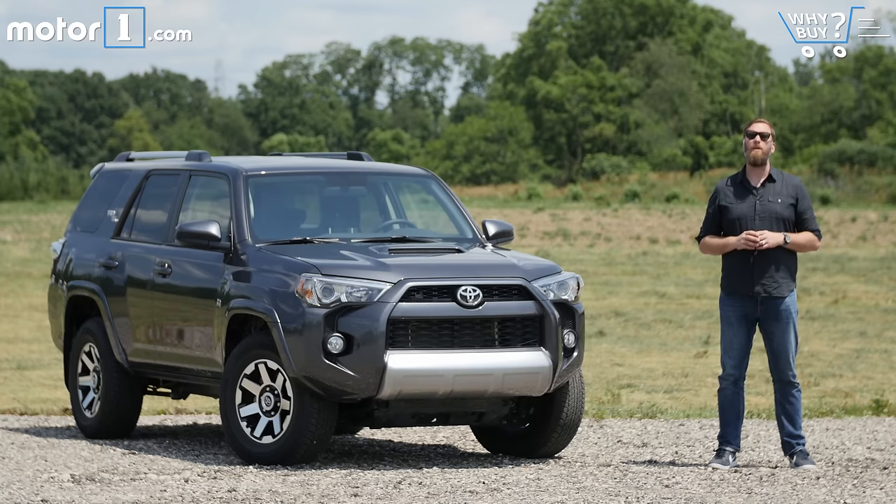The term SUV doesn't mean what it used to. These days sport utility vehicles are a lot more like their car counterparts, with unibody construction, independent suspensions, and an emphasis on ride quality and handling. The Toyota 4Runner bucks most of those trends, offering a super rugged off-road oriented build for buyers hankering after a traditional SUV.